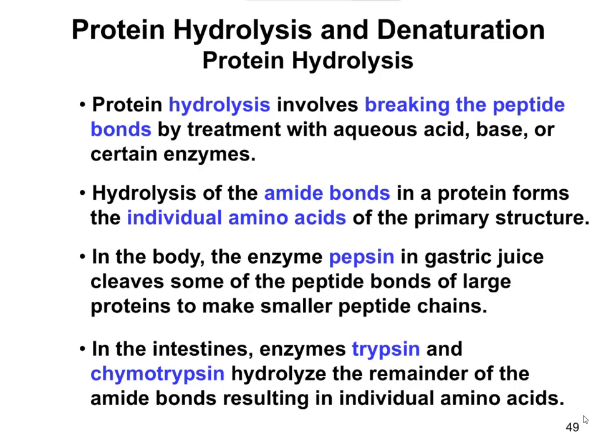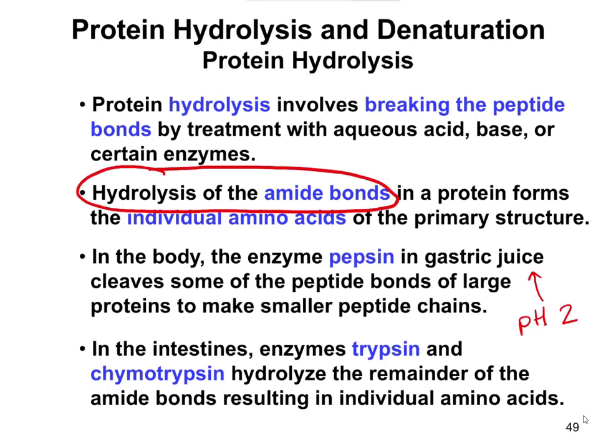In our stomach, it's a very acidic solution — the pH is about 2, which is very acidic. So that also helps break down the proteins. The idea here is we're going to hydrolyze specifically the amide bonds. The amide bonds, or the peptide bonds, of the protein are going to be broken down into the individual amino acids.